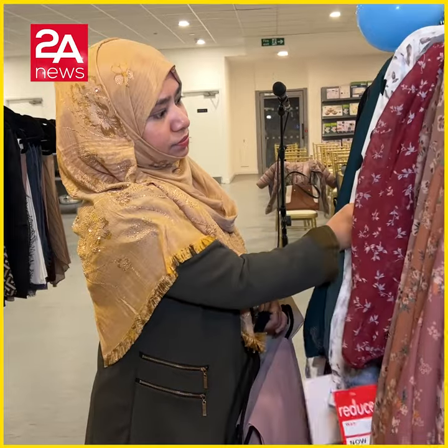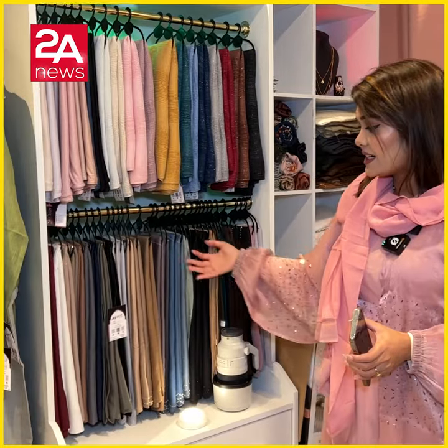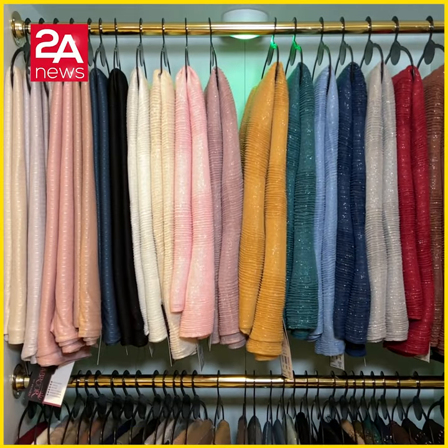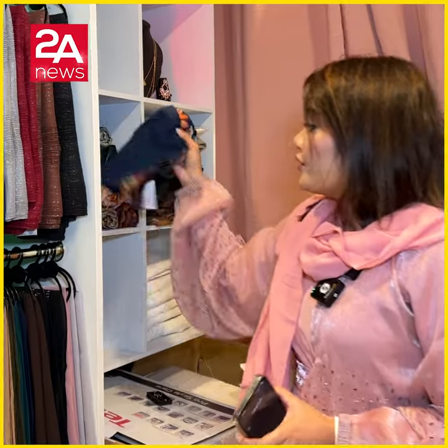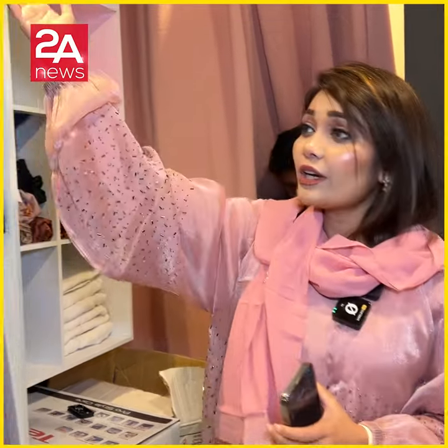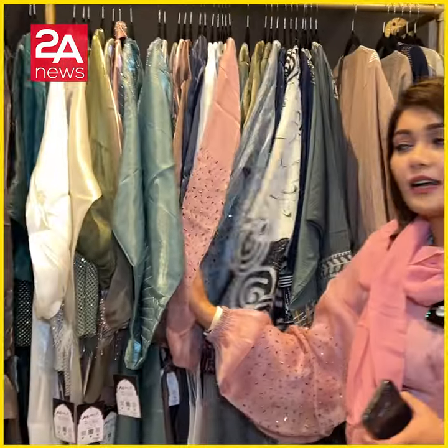First of all, we have a variety of hijab collections. We have a huge collection of hijabs — we have exclusive hijabs. This is a ready-made hijab. We also have jewelry, with a lot of colors and designs.